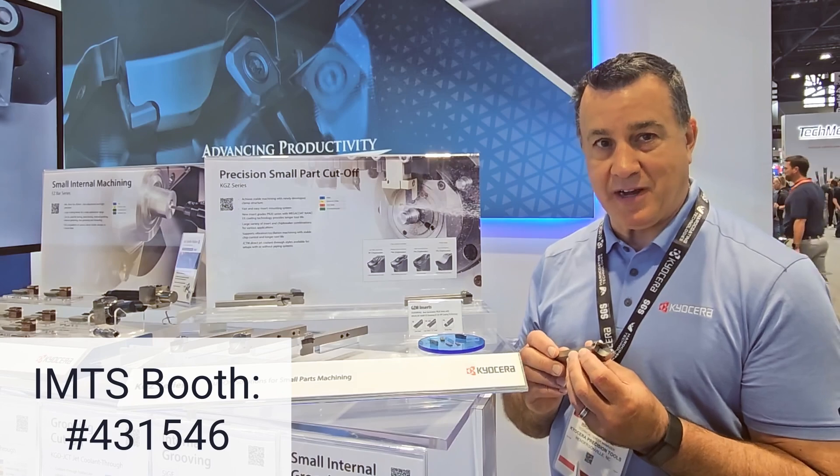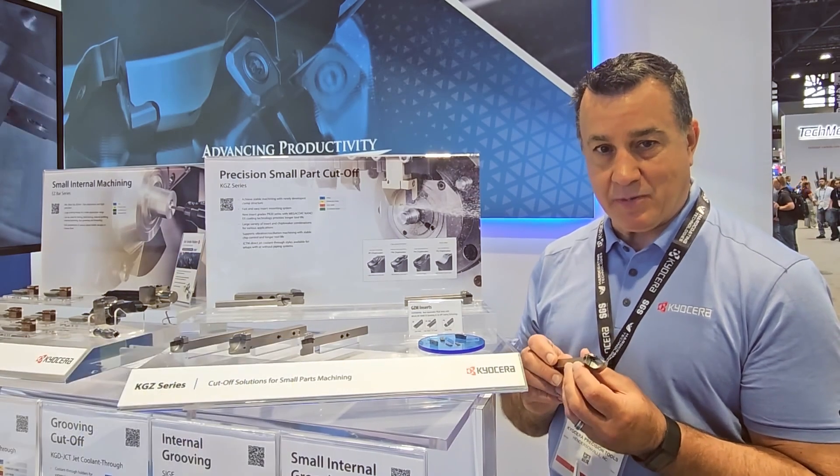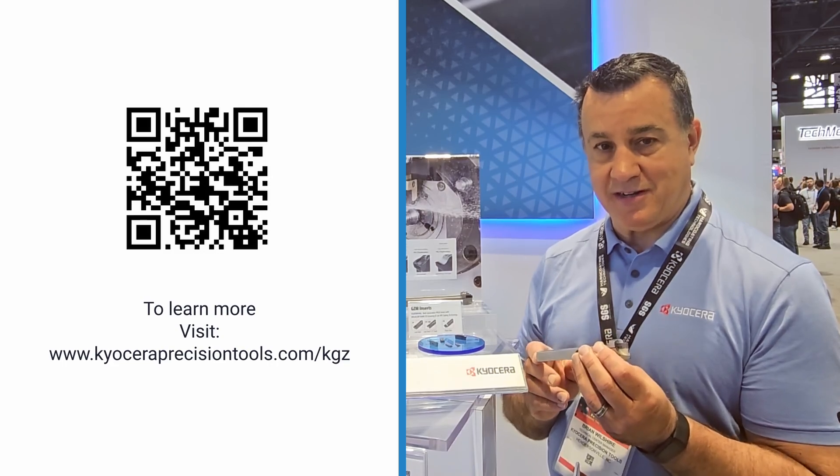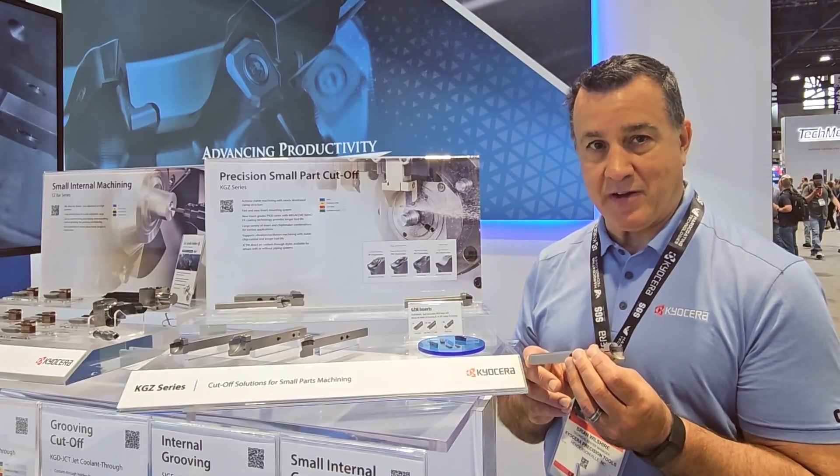Please come by and see us this week at IMTS. If you're unable to do so, please check us out on the internet. We've got information about our KGZ system to help solve your manufacturing issues.